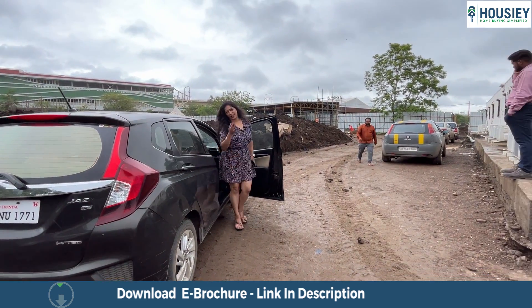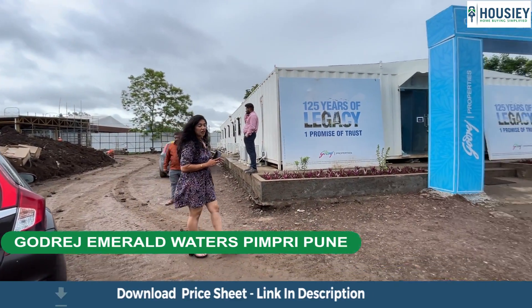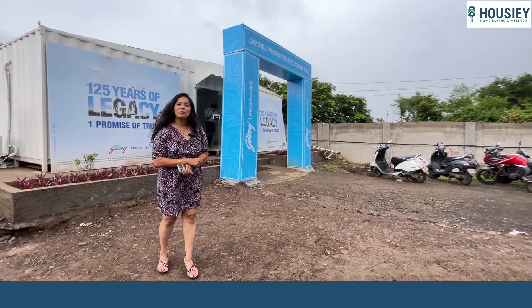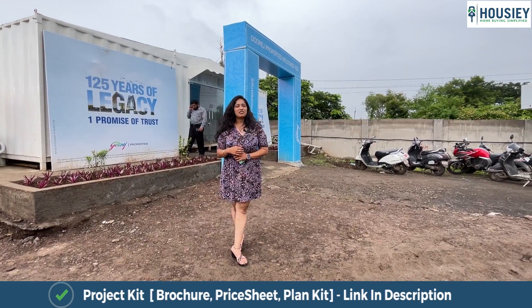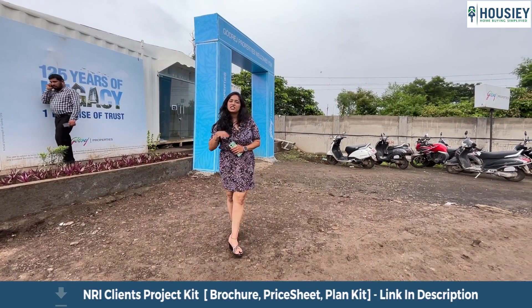Hello and welcome to Housey. Today I am here at Godrej Emerald Waters. Before I tell you about Godrej Emerald Waters, let me tell you a little about Housey — your one-stop destination, jaha pe aapko milte hain properties at bottom price guarantee, because hamare paas register karte hain sidhe developers aur naki brokers, jis wajah se aapko nahi aate hain unlimited calls.